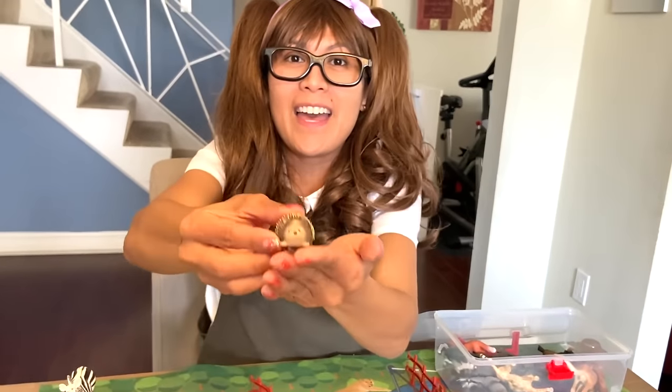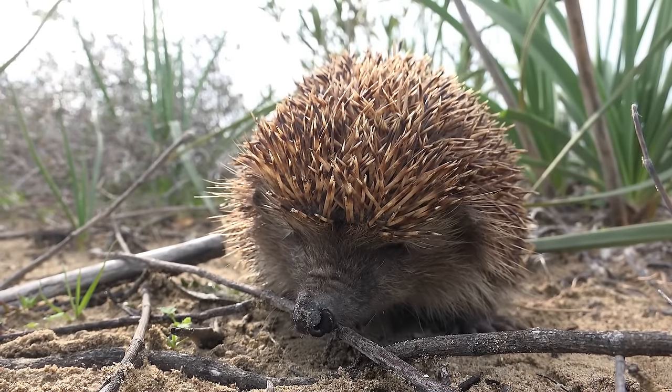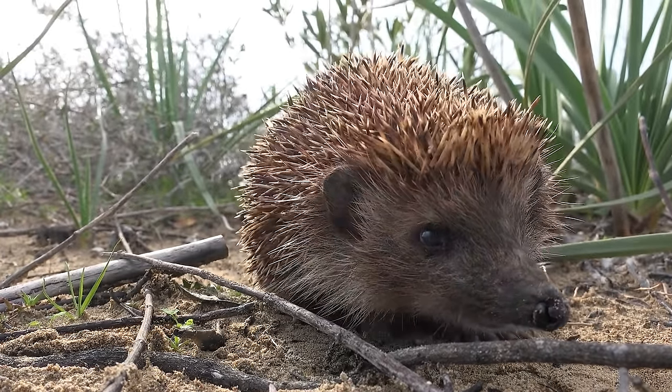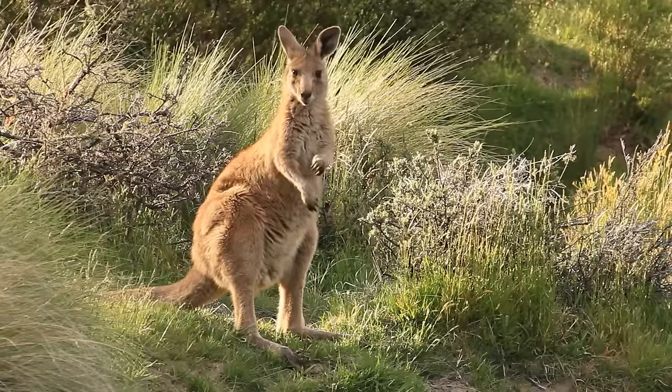A hedgehog — they got the spikes! They are omnivore. Hedgehogs eat whatever they can get into their mouths, like slugs, earthworms, and beetles. Kangaroo! Kangaroos are herbivores, eating mainly leaves and grass.